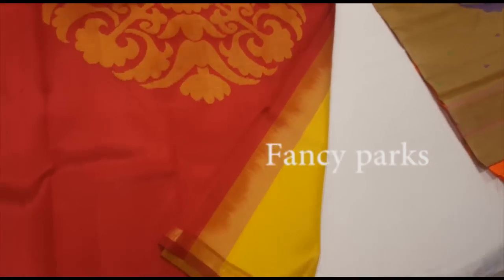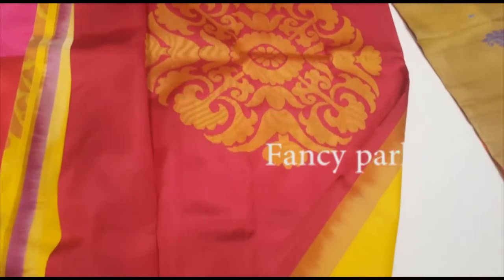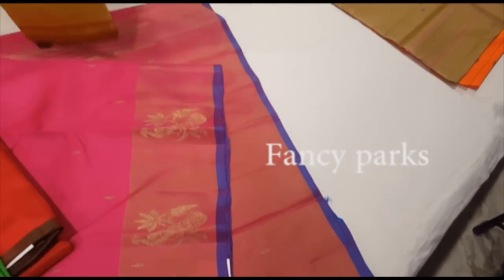Next, we will see the yellow and maroon combination. This is the drop design. This is the flower and flower design. This is the blue design.